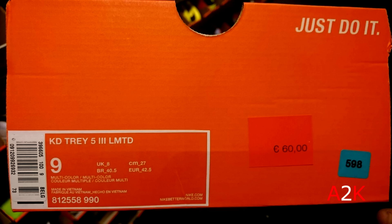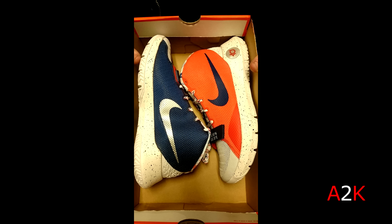And then a pair of KD 3.5 Limited — at least I think Limited; LMTD stands for Limited. In a blue/orange colorway with a white outsole and white midsole. Just something else — just not my thing.